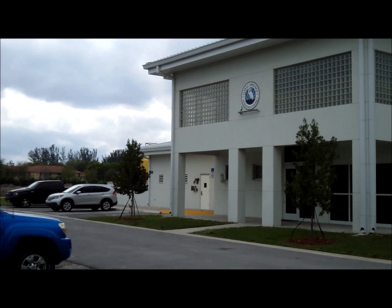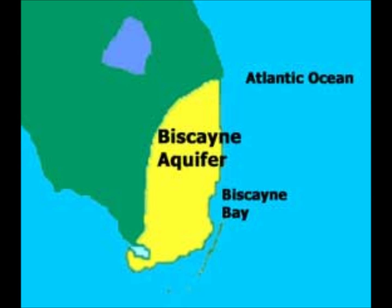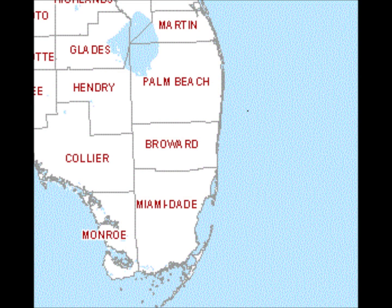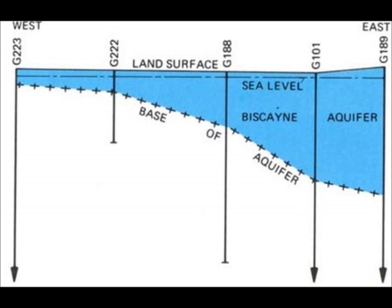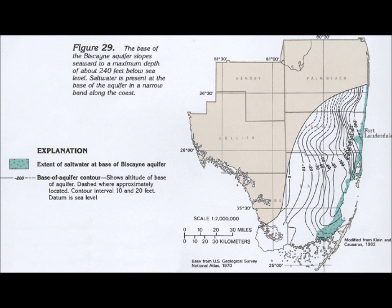Our source of water in Coral Springs Improvement District comes from a stable ground water supply called the Biscayne Aquifer. The Biscayne Aquifer is the source of fresh water for all of Broward, Dade, and parts of Palm Beach counties. It is a relatively thin layer of semi-permeable coral rock, sand, and limestone that ranges from a few feet in thickness on its western side to about 240 feet closer to the southeast coast as it flows slowly towards the ocean.